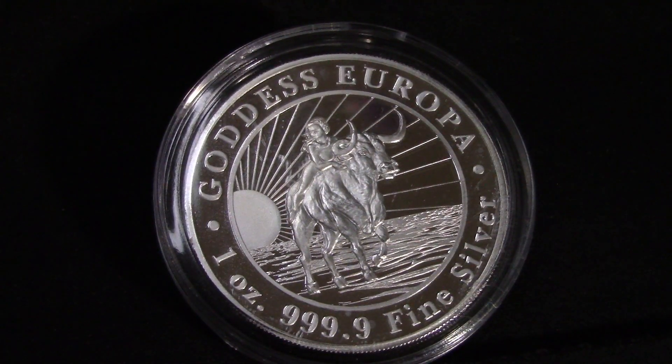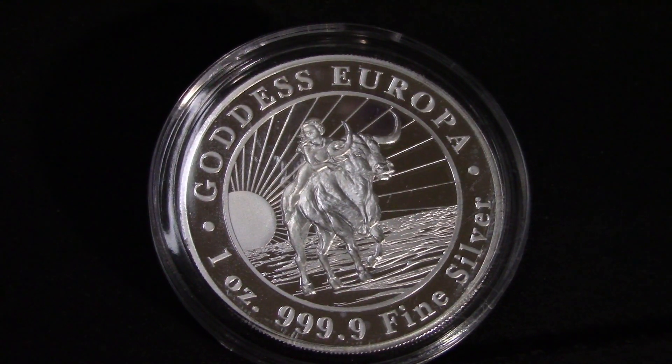I'm really happy that I picked up this coin — it's in amazing condition. The capsule was a little scratched up, but that's okay. I might buy some other capsules and replace it in the future.